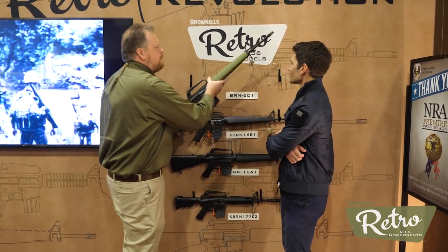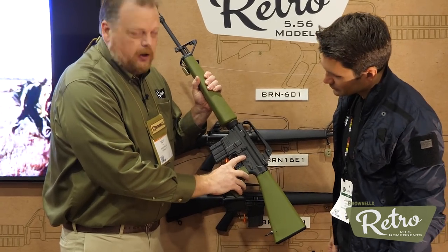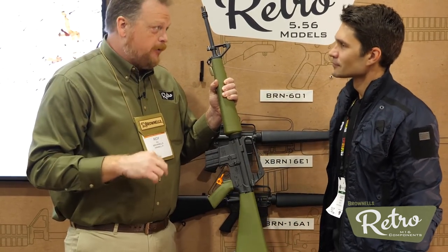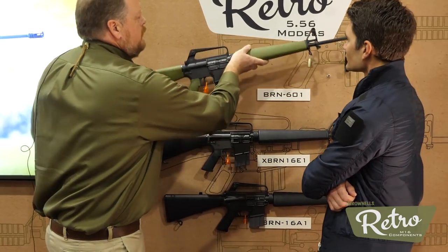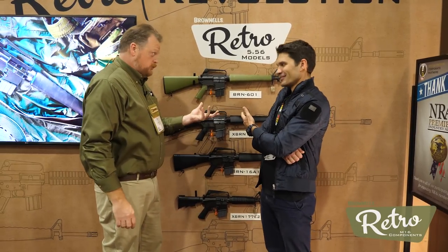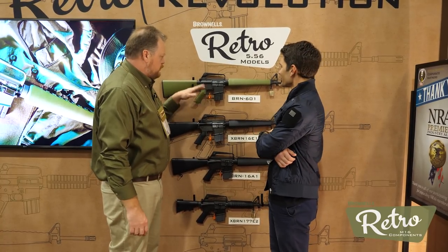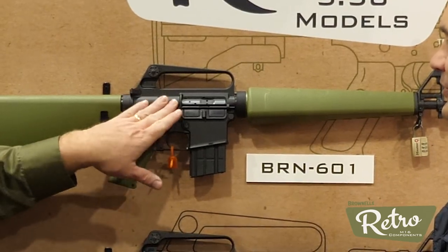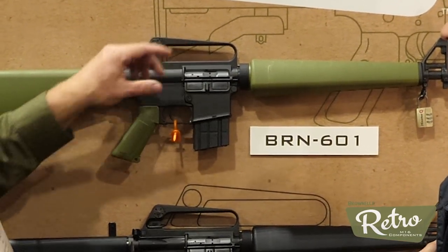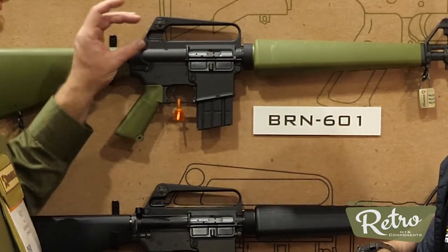Here's the green furniture on all the rifles. All the rifles do say Brownells on the receiver and all the rifles are going to have a BRN — N for Brownells — in the model designation. This one we call the BRN 601, and this is a copy of the very first Air Force contract 601. It's got the most unique features — a slick side upper with no forward assist, no shell deflector, no bump. And we were warning people at range day: if you're a lefty, part of the real retro experience is lefties might catch a piece of brass.